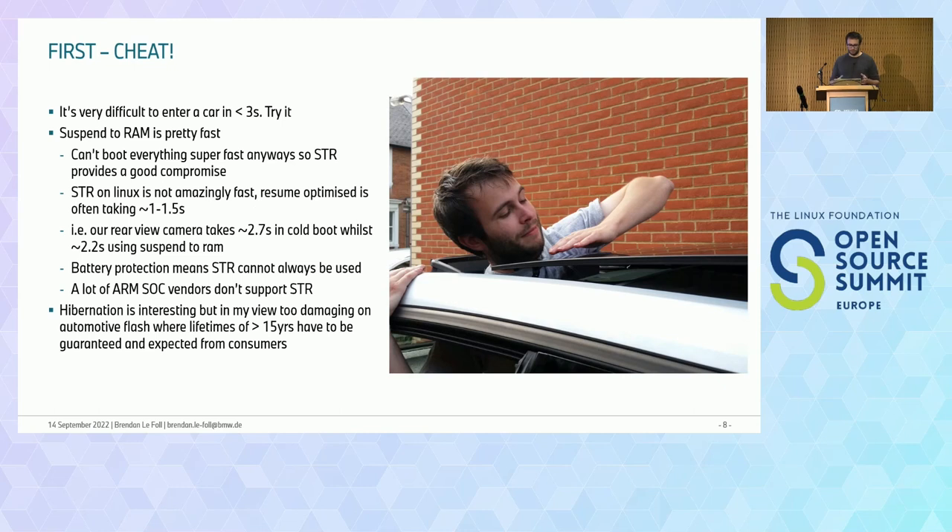Also, a lot of ARM SoC vendors just don't really support STR or do it really badly, which is pretty painful. One way to avoid booting is hibernation, which is pretty interesting, but flashes are still not that fast, and it's difficult to guarantee a lifetime of over 15 years with the kind of ride cycles that would allow hibernation. So we're not really managing to do this yet, though it could be interesting for other use cases.